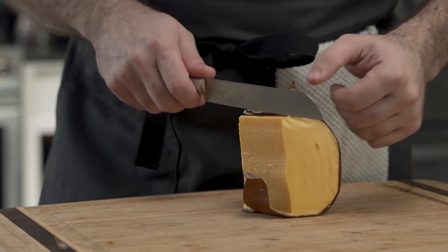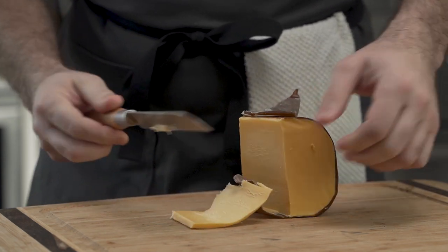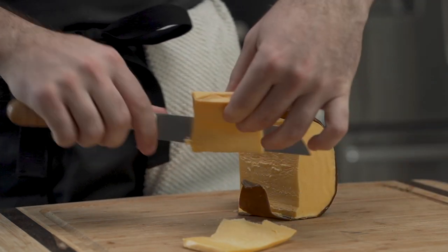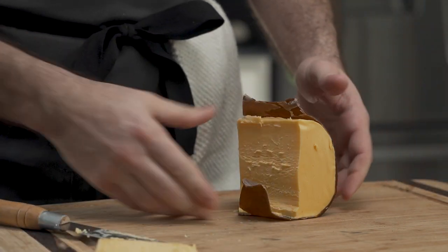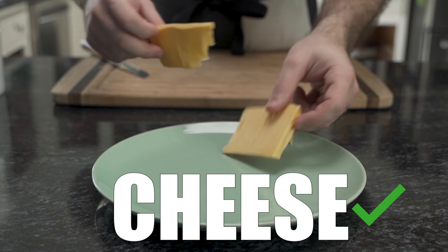Next, he moves on to the cheese. This pairs well with the bacon and eggs. Reminds him of the campfire breakfast he dreamed of as a child — except he grew up in the city and can never start a campfire. This cheese is for him.